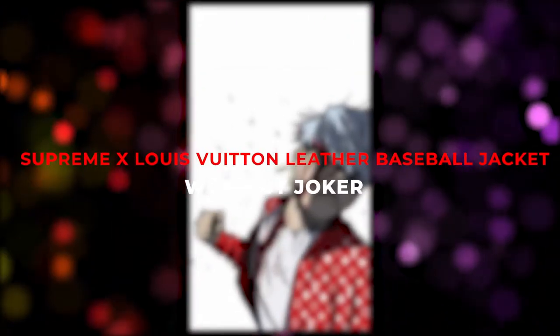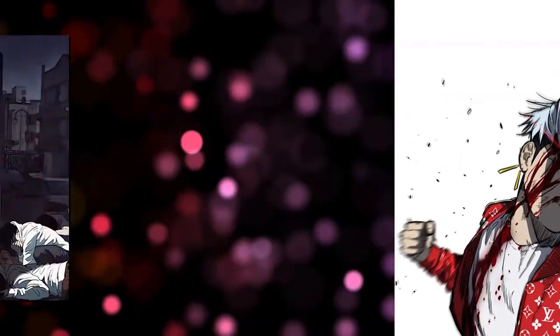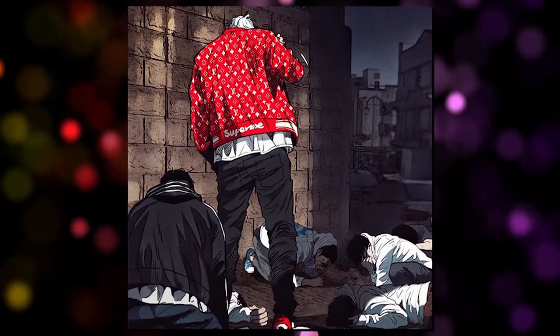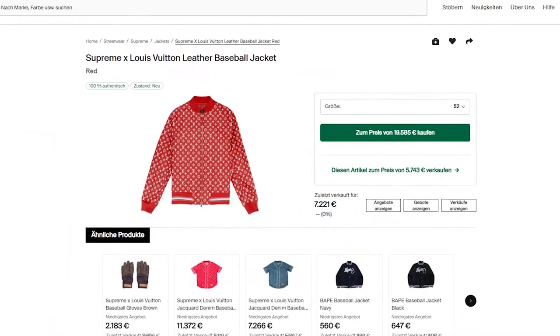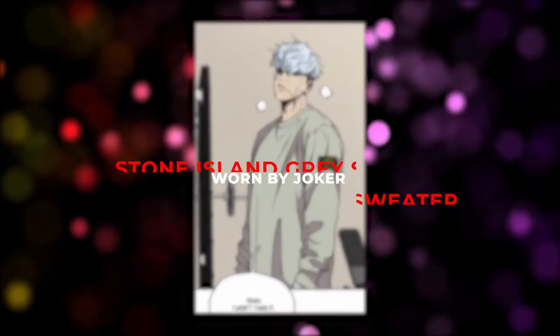The next jacket is one of the favorite jackets of the author of Windbreaker — the Supreme x Louis Vuitton leather baseball jacket. This is also the most expensive piece of clothing in this video. It was worn by Joker in the manga, and you can buy it on StockX. The price is currently between 7,000 and 10,000 euros, making it an extremely rare specimen.